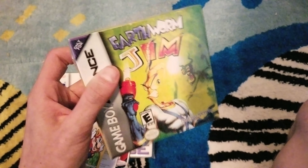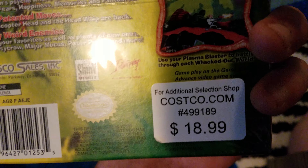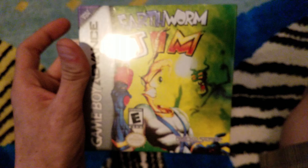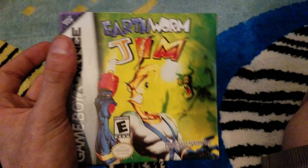This is the gem of the collection — Earthworm Jim for Game Boy Advance. This is still sealed from when it was bought however many years ago from Costco.com for $19. I picked this up for $10.